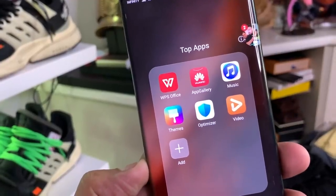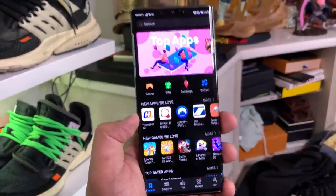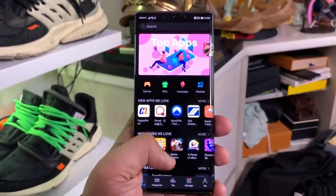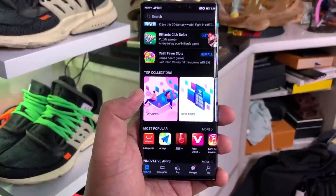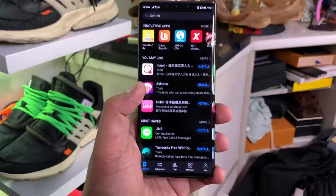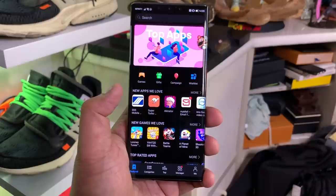The first con is obviously there is no Google Play, and without Google Play you do not have access to all of the applications that are being sold on and available to download on your Android device. The good news is there are alternatives. You have the Huawei App Gallery, you have APK Pure and a bunch of other third-party app download services that you can use to download your favorite apps that aren't included in the Huawei App Gallery.